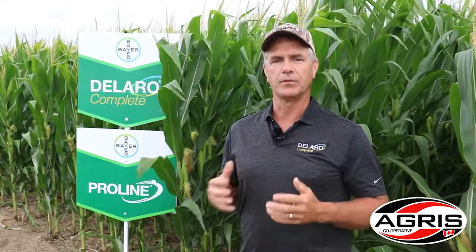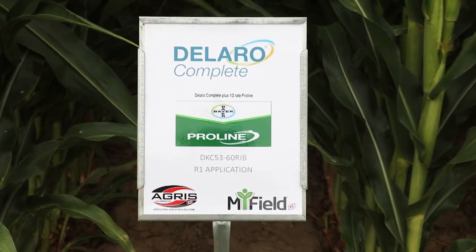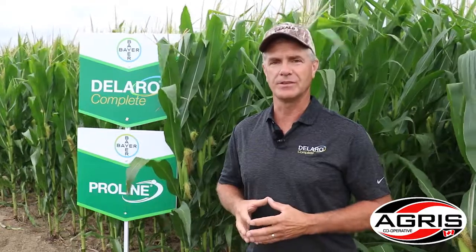We're topping up that prothioconazole and getting full protection from all the leaf diseases we're concerned about in corn, such as northern corn leaf blight, gray leaf spot, and particularly tar spot that came into Ontario last year. We're topping it up with a half-rate Proline to get full protection from ear molds such as Fusarium and gibberella ear rot, and it helps to suppress DON in the corn crop at harvest. A really nice combination, very strong on tar spot — we saw that in the trials last year and we're excited to see the results from plots such as this one this fall.